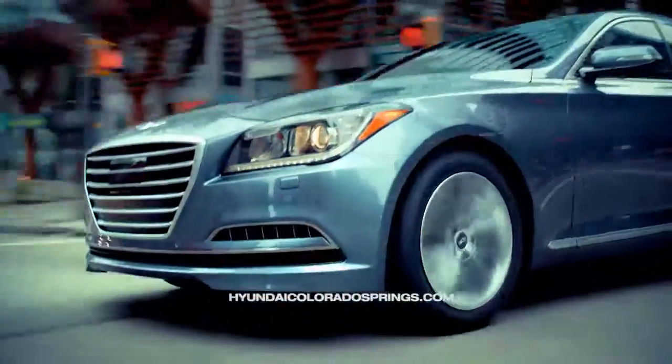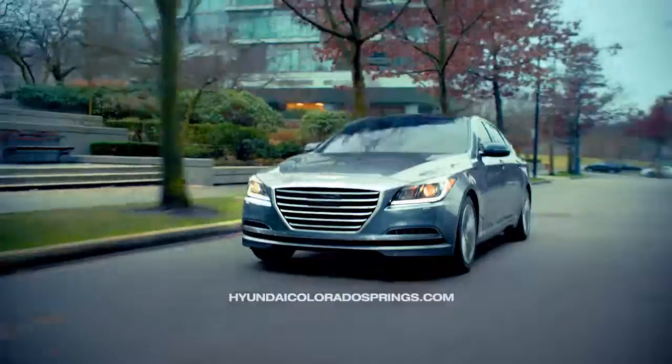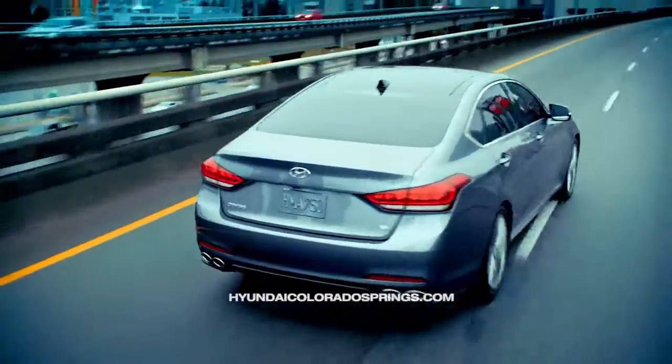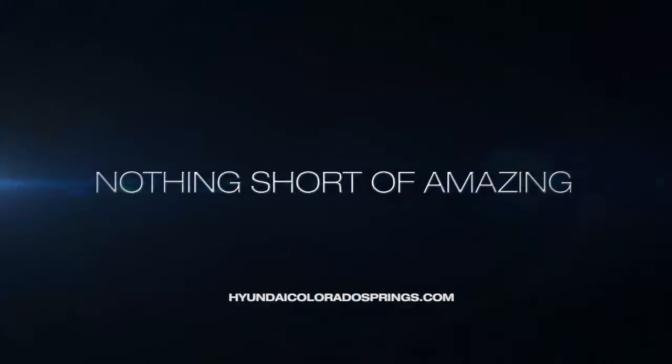Hyundai continues to redefine luxury with the 2015 Hyundai Genesis. Built off the foundation of safety, technology, and luxury styling, the new 2015 Genesis is nothing short of amazing.